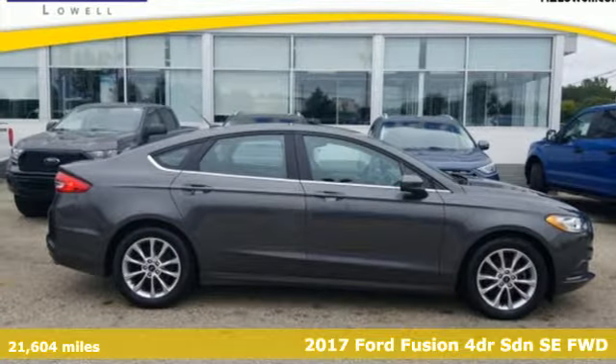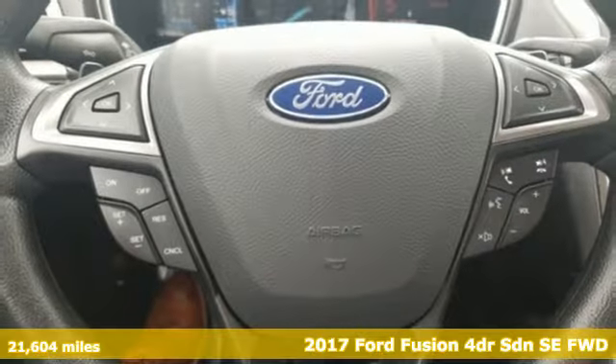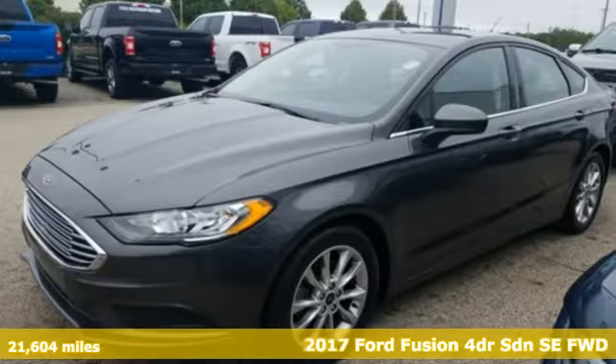It's a 2017 Ford Fusion. Step up and stand out with this innovative sedan that ramps up the driving fun.